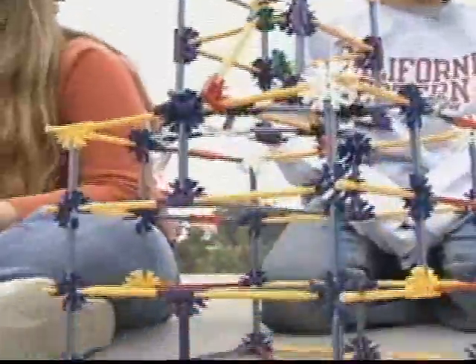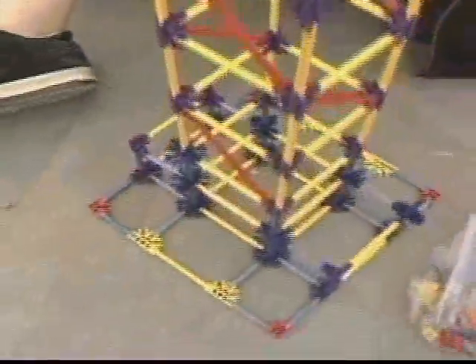Bayside Breeze is a condo tower, a downtown skyscraper in miniature. With over 75,000 donated pieces of K'nex toys, the blueprint is all about the imagination.